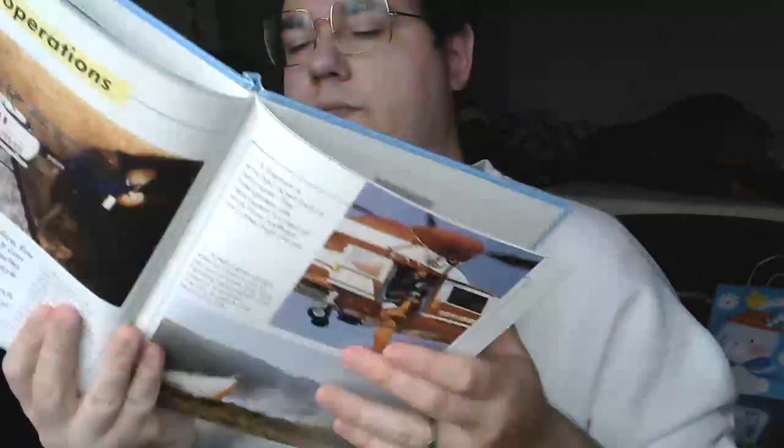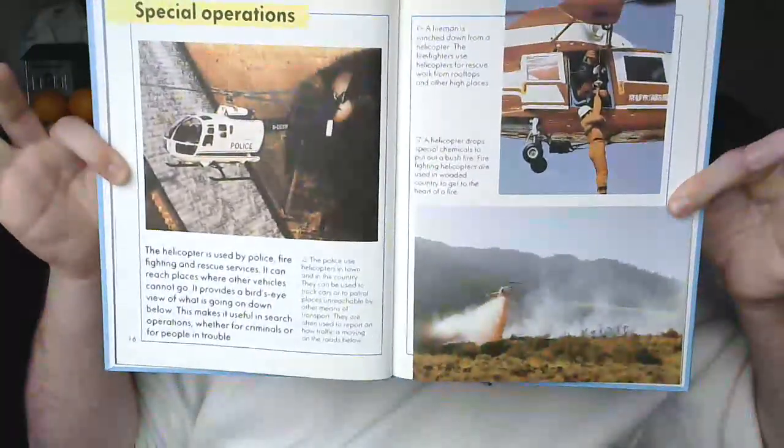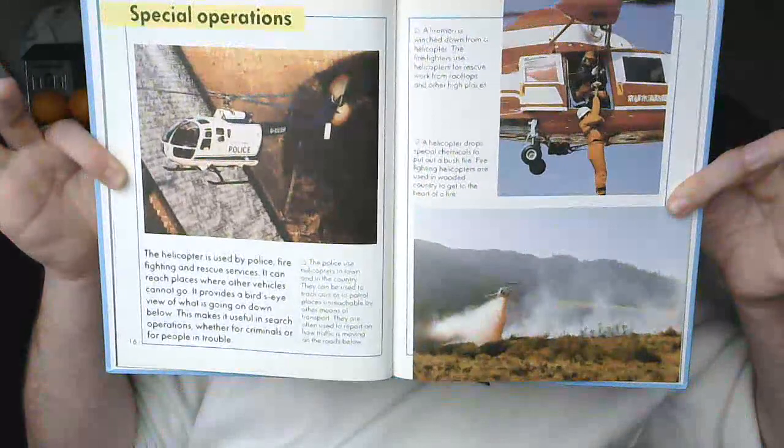A fireman is winched down from a helicopter. Firefighters use helicopters for rescue work from rooftops and other high places. A helicopter drops special chemicals to put out a bushfire. Firefighting helicopters are used in wooded country to get to the heart of a fire.